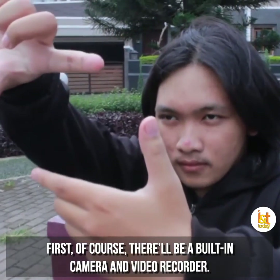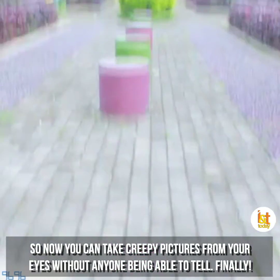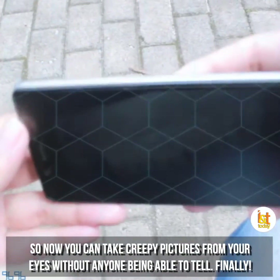First, of course, there'll be a built-in camera and video recorder. So now you can take creepy pictures from your eyes without anyone being able to tell. Finally!